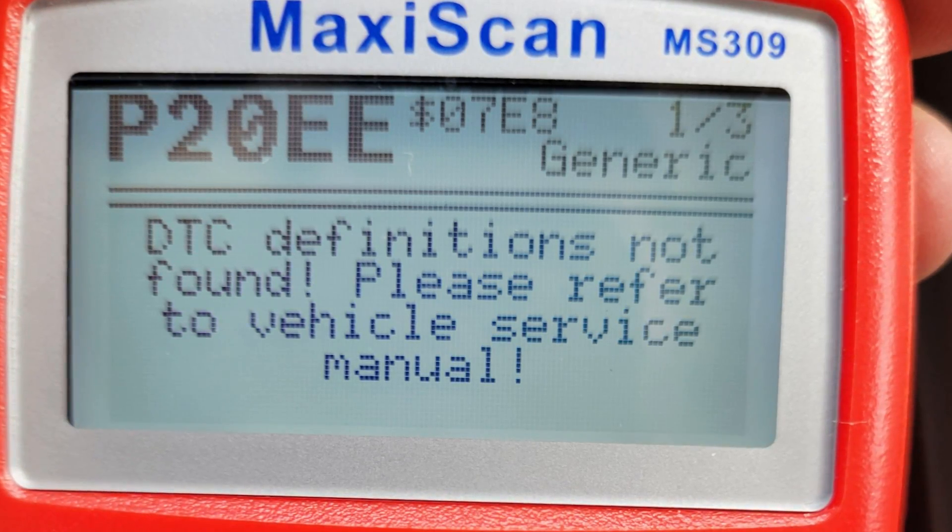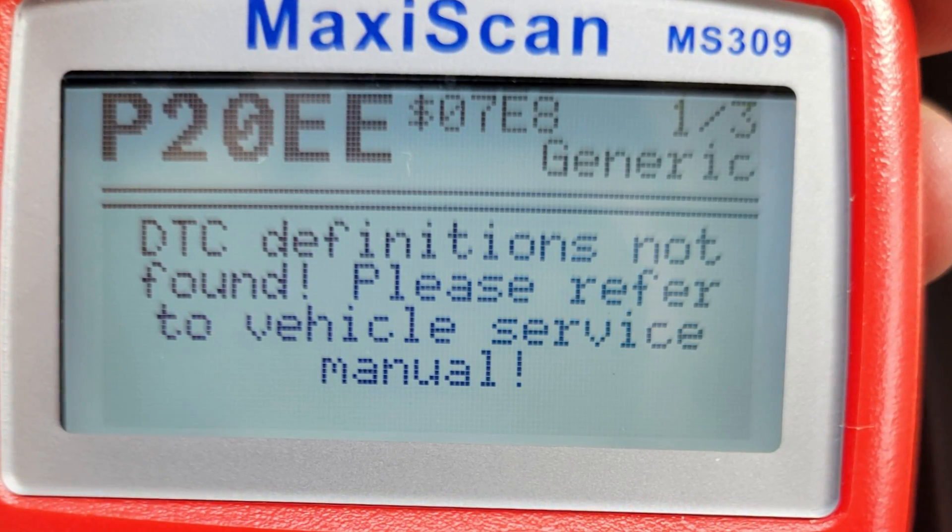The P20EE code is a very common emission code in modern Peugeot vehicles. It sets when the NOx sensor in the exhaust system measures an abnormally high level of nitrogen oxide in the exhaust gas.